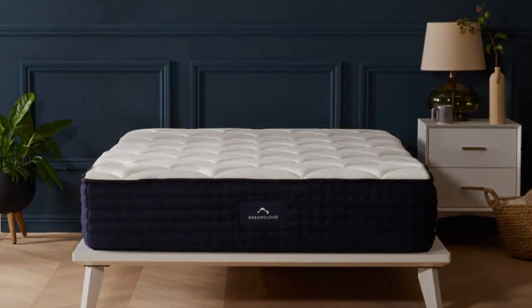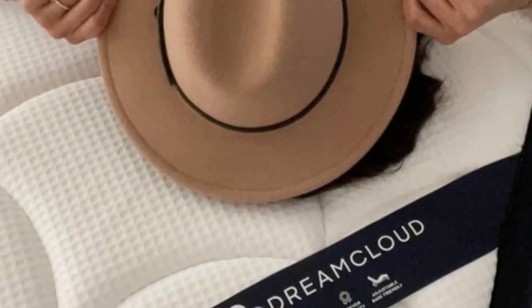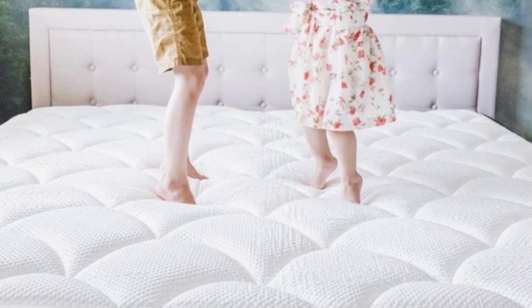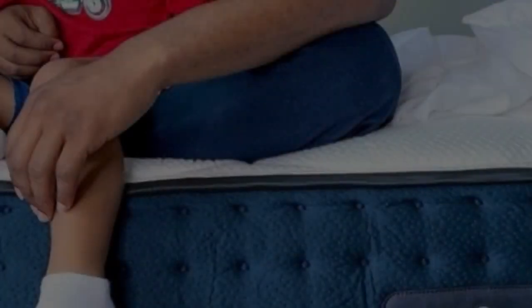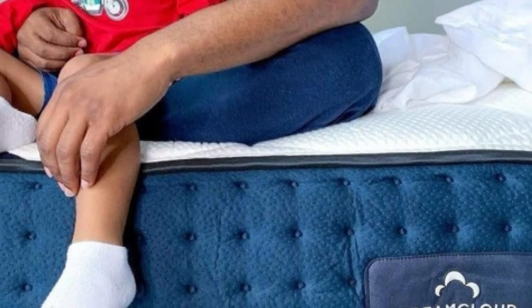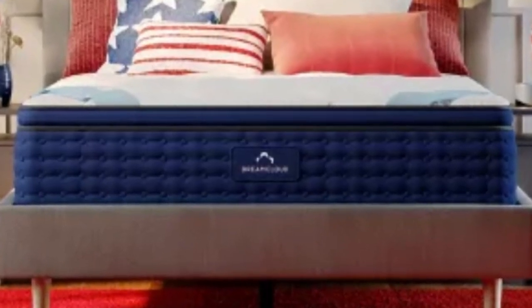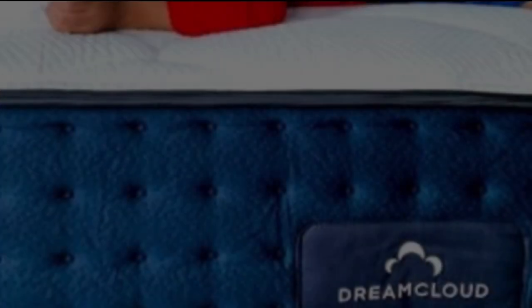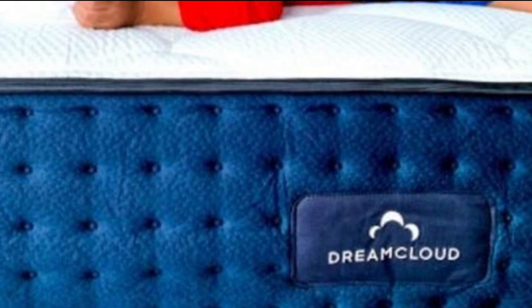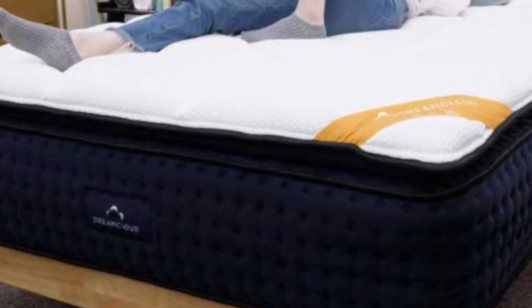Our pressure map graphic lit up with blue and a touch of green, indicating more than enough cushioning and pressure relief. Its top layers of foam fill in the space at the lower back and cushion the hips. This contouring should help alleviate the pain accompanying a herniated disc. Meanwhile, the layer of individually wrapped coils serves as a support layer that prevents the sleeper from sinking too far into the mattress and putting strain on the back.